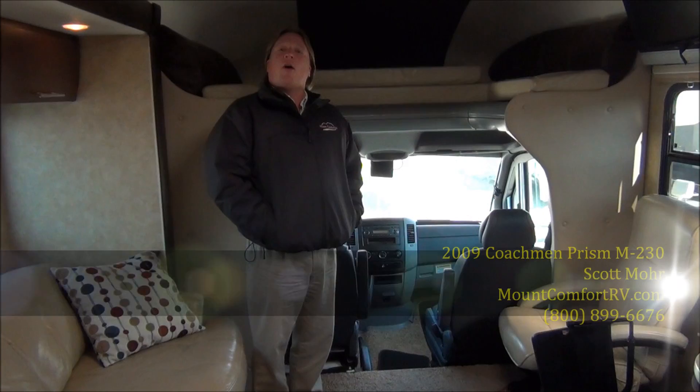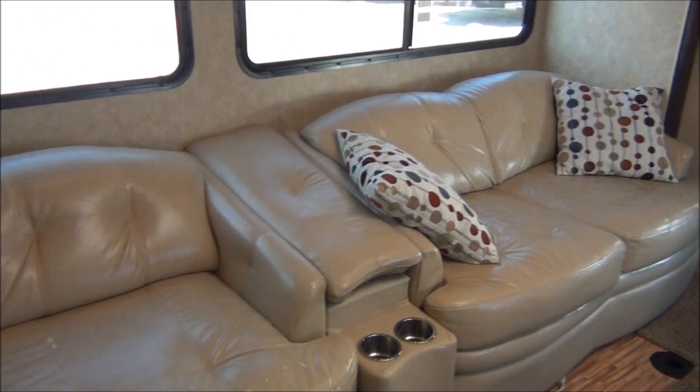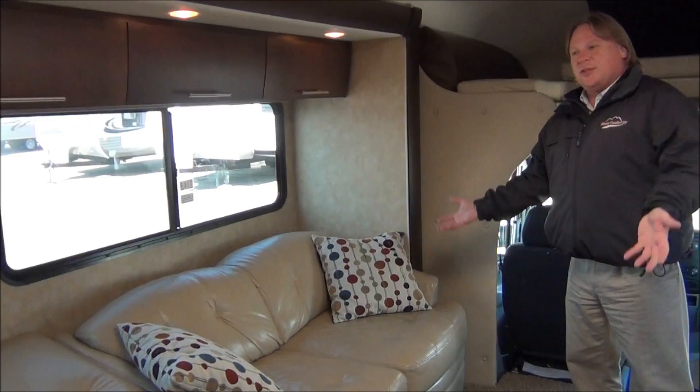Here we are on the inside of the 2009 Prism M230. As you can notice, you've got the cab over area in this particular coach, so it does add a little bit of extra sleeping. Down the slide room, this is a two-sofa floor plan, so you can really take a good group of people with you. Plus, the sofa is a hide-a-bed queen bed, so you've got that sleeping comfort also. Two sofas will let you use this in day-to-day activities or take it out for a week or two.